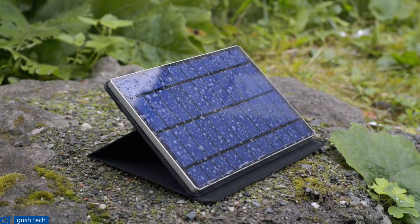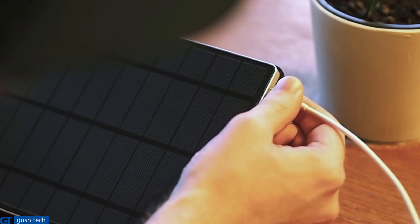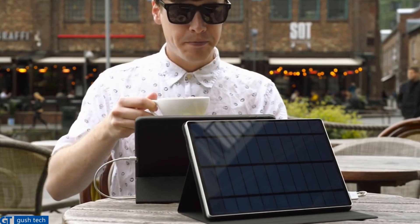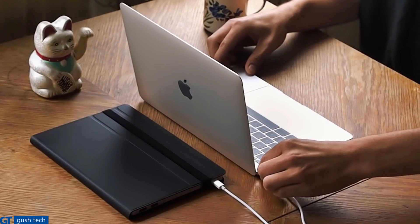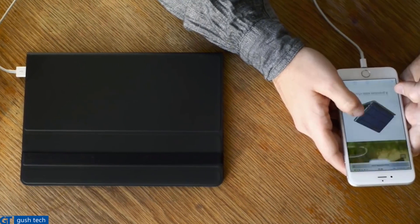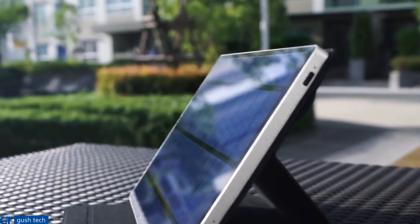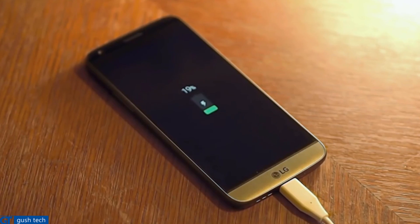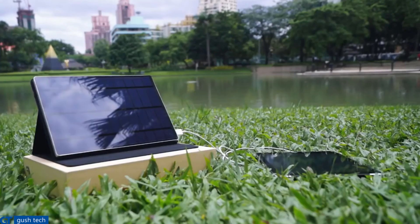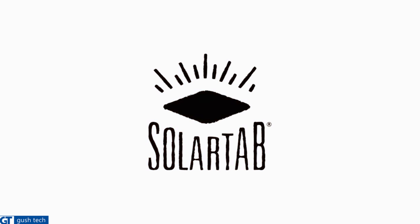Thanks to USB-C and quick charge technology, the Solar Tab C is future proof and charges all new devices — Android or Apple. The Solar Tab C will charge all your portable devices with our IntelliSyn technology. Even your MacBook can now be charged with solar power. Thanks to the Solar Tab C's protective cover, which also works as a stand, the solar panel is always at the optimal angle for full speed charging, even on a cloudy or rainy day. Always charge as efficiently as possible — the Greenway. Future proof, intelligent solar charging that will work with all your devices. The Solar Tab C: your complete mobile charging solution.